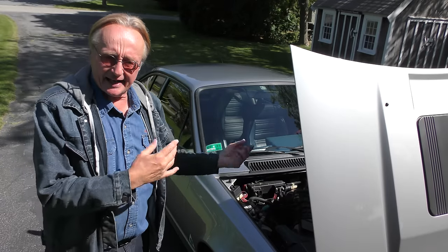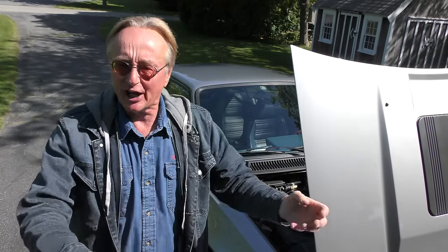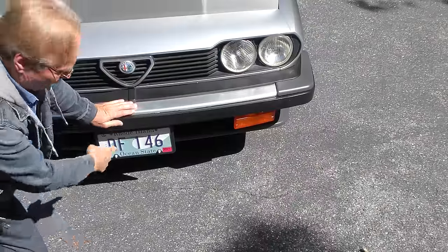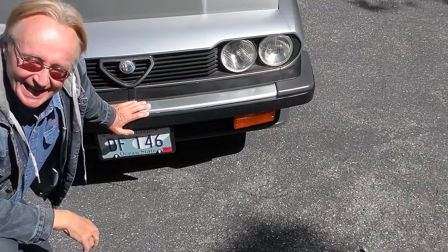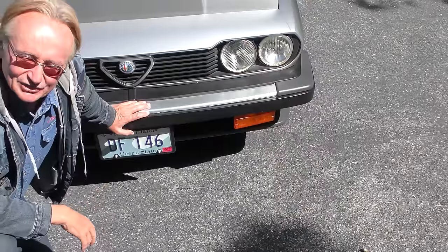Now that he's got the head gasket sorted it's not blowing anymore. He only drives it a few hundred miles a year — it's his toy. He said if you drove this thing every day you better have a big wad of hundreds in your pocket to pay for the repairs. They are fun to drive, there's no arguing that. If you're thinking about buying one, you've got to do what he did: this one is in Rhode Island now, but it came from Golden, Colorado — from the desert — so there's no rust on it.